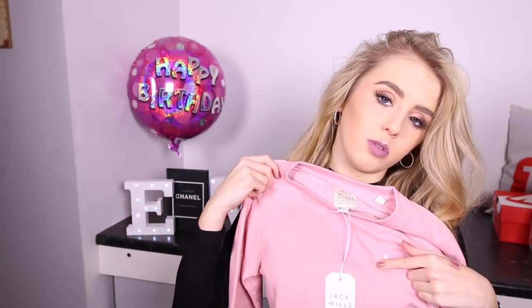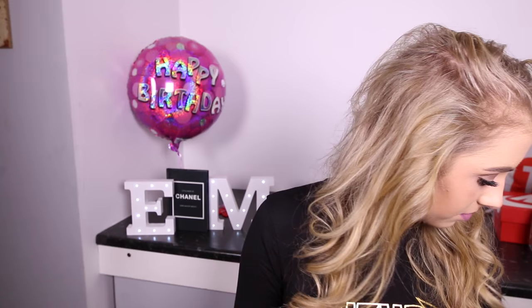I also got some stuff from Jack Wills — I got this body lotion, and then I got this really cute sweater with the Jack Wills logo. I also got some pants from Jack Wills, but I'm obviously not going to show them on this video because that's a bit weird!